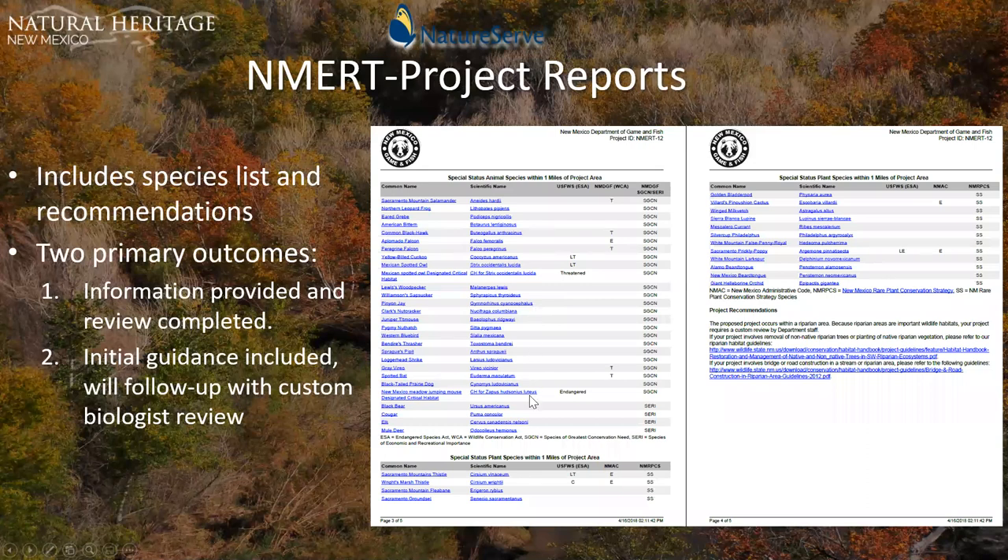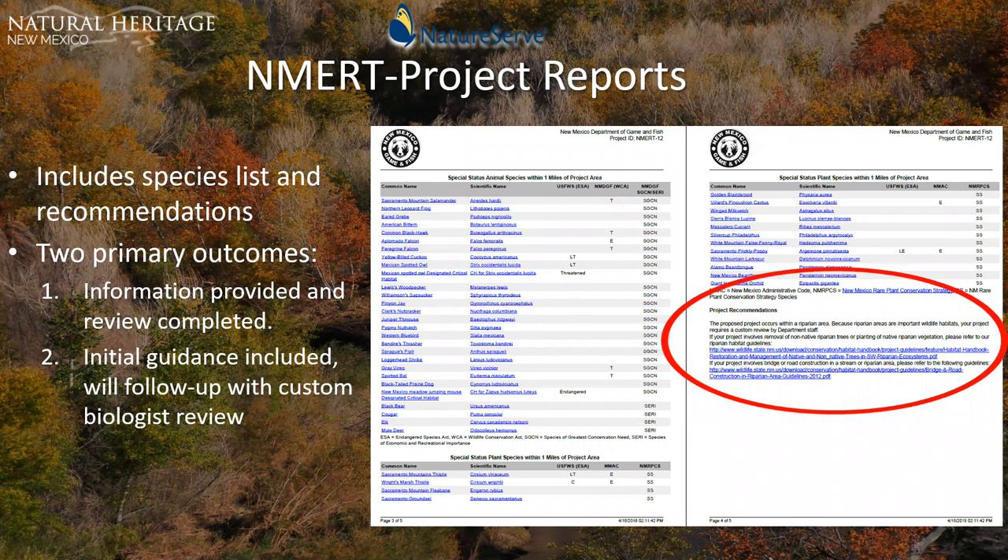The report includes a species list for plants and animals — anything within about a mile of the project area — with links to Bison M for animals and to the rare plants website for plants. There are two primary outcomes: if no sensitive species conflict with the project area, the report is complete. But if sensitive species habitat is conflicted, it triggers a biologist review. It's a quasi-regulatory tool that has been incredibly useful, developed in close collaboration with New Mexico Game and Fish, and is constantly evolving with new functionality being added.